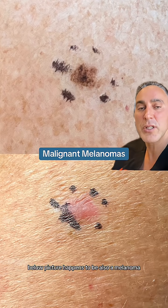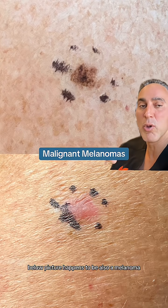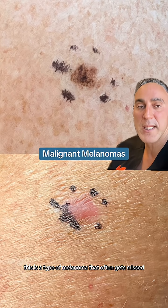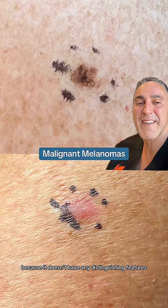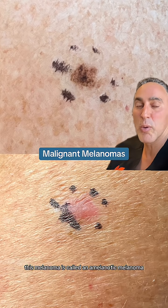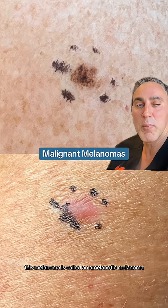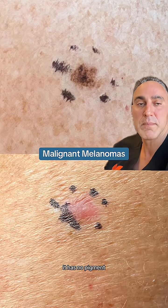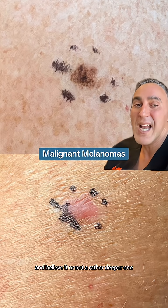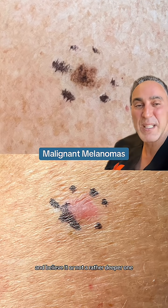The below picture is also a melanoma. This is a type of melanoma that often gets missed because it doesn't have any distinguishing features of what we typically think of as a melanoma. This melanoma is called an amelanotic melanoma — it has no pigment. This is a melanoma that I also biopsied, and it's a biopsy-proven amelanotic melanoma, and believe it or not, a rather deeper one.